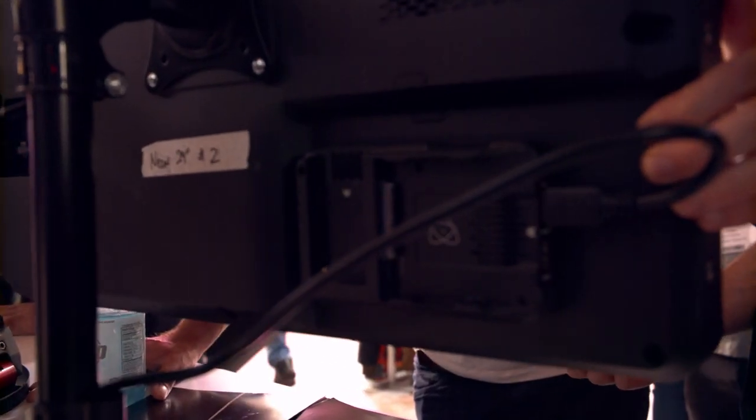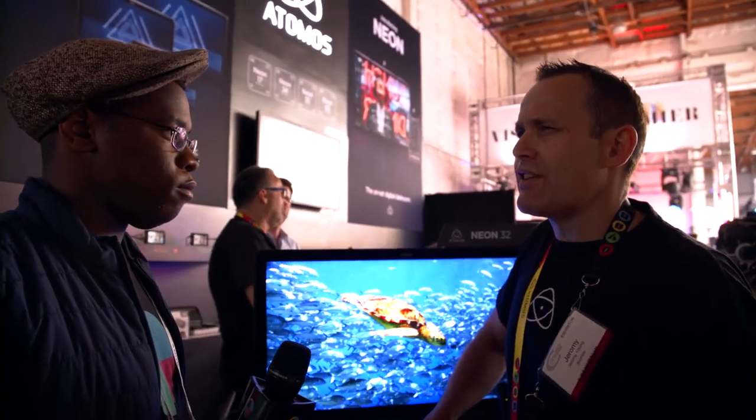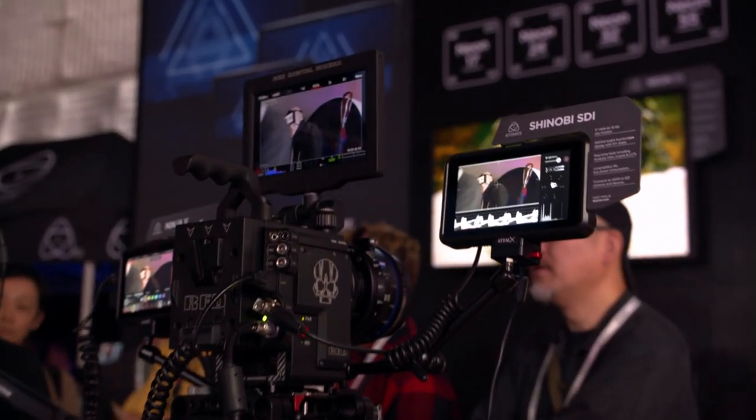Can I get ProRes RAW straight from these right here? Absolutely. You can play it back, play it out, play it to this screen — you can do whatever you want. Just for a refresher, is that 10-bit or 12-bit? Well, it depends on the camera. It's actually bit depth independent and resolution independent — ProRes as a format. The latest and greatest we've recorded is 4K 120 at 12-bit linear RAW.